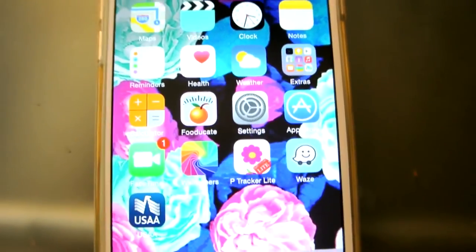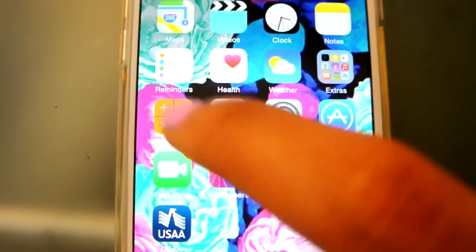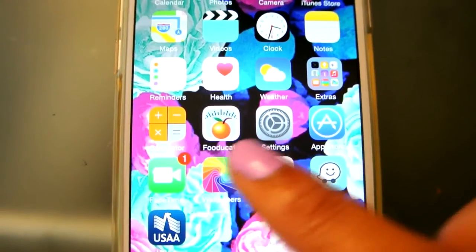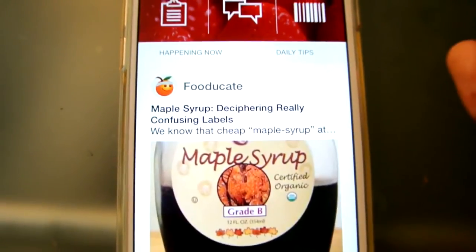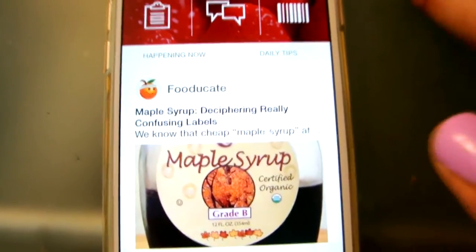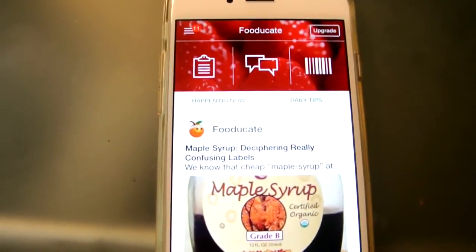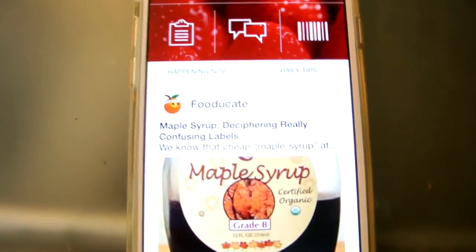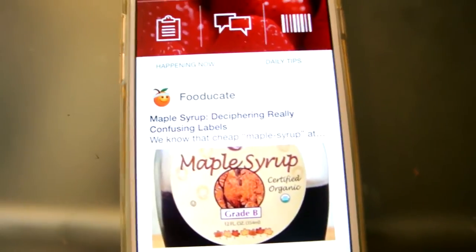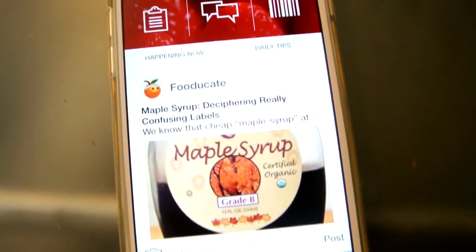So the first page of my iPhone is pretty boring because a lot of it is just apps that come with the iPhone. I have Calculator. I have Foodicate, which is really, really nice — I'm not a calorie counter, but if you want to know what you're eating or if it's good for you, this is a perfect app. You can just scan a food item and it will tell you on a letter grade scale — A to F — if it's good or bad for you.